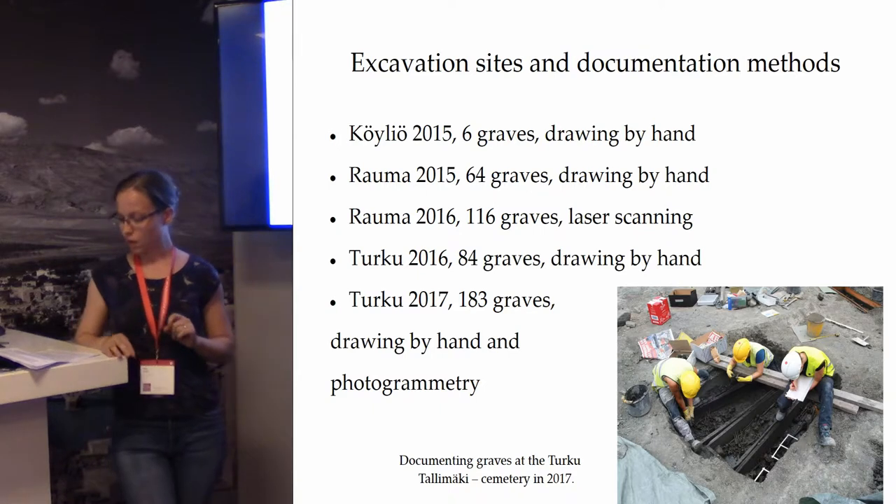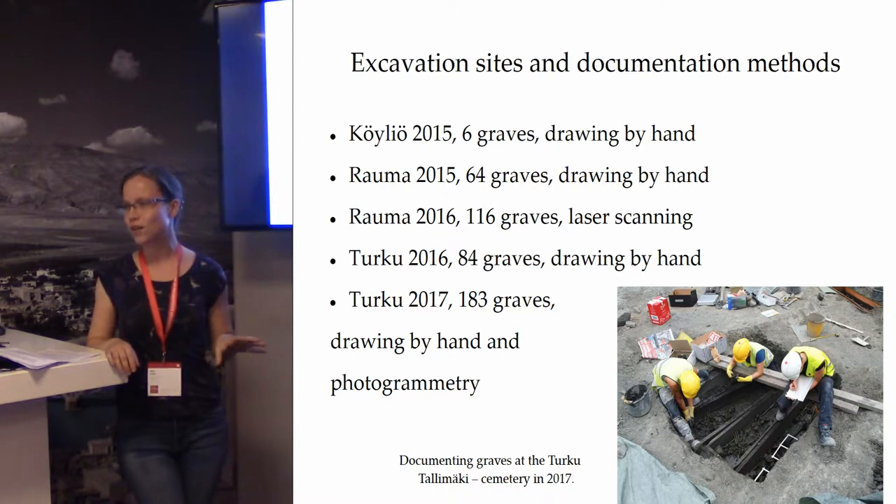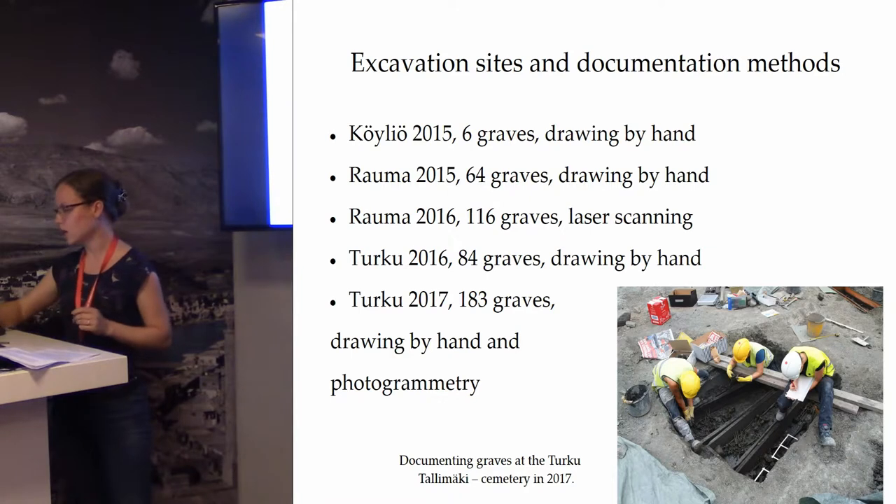In Turku this year we used photogrammetry for a few graves, but as we just finished the excavation I don't have material for that, so I will not be concentrating on photogrammetry this time but rather on the laser scanning.